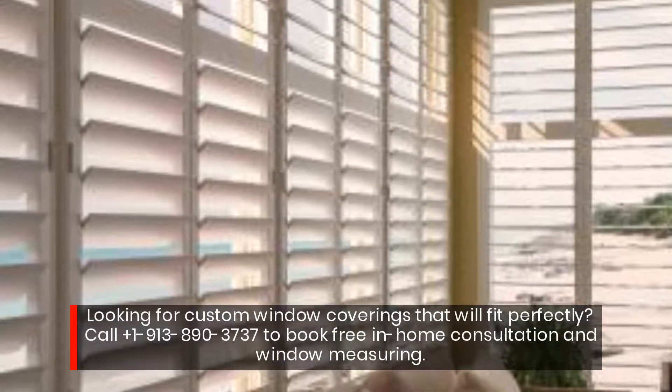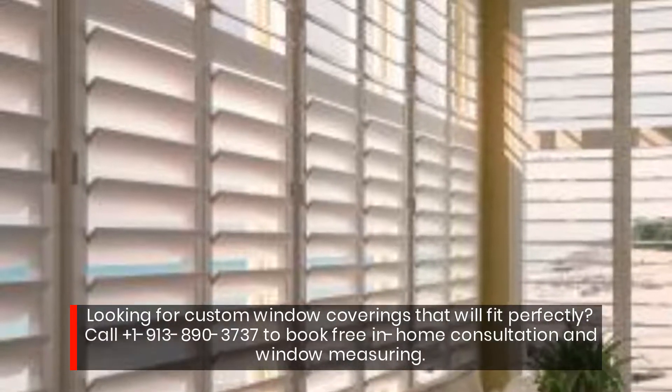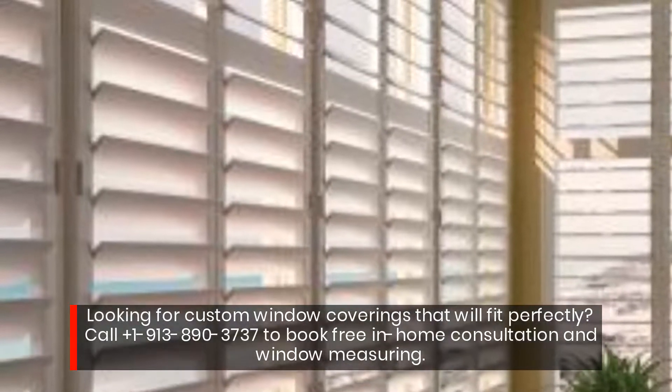Looking for custom window coverings that will fit perfectly? Call 1-913-890-3737 to book a free in-home consultation and window measuring.